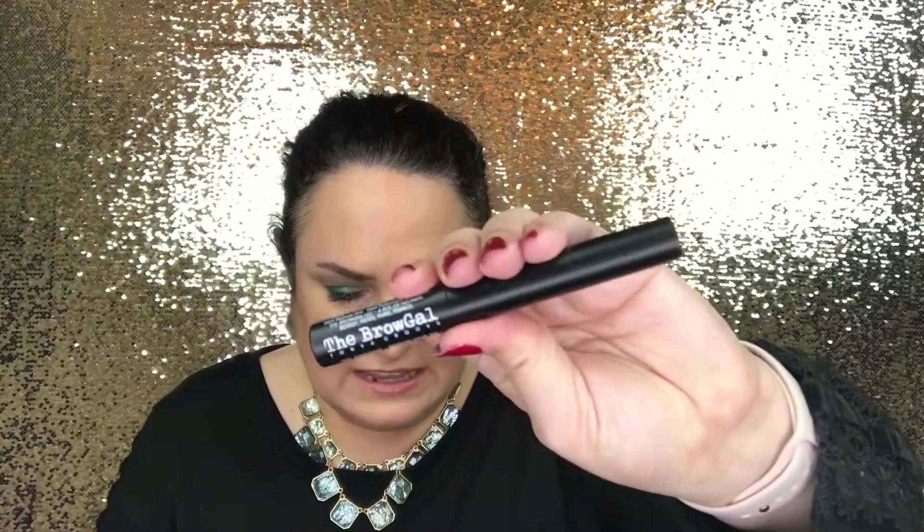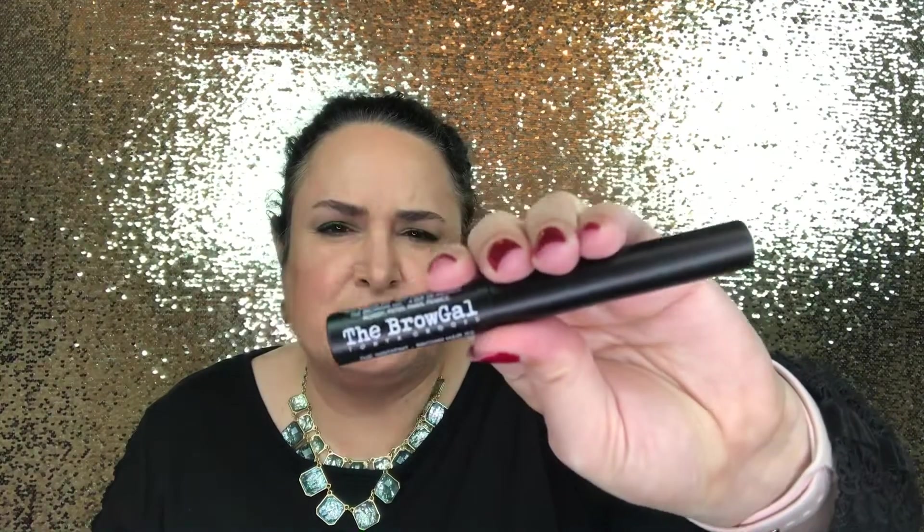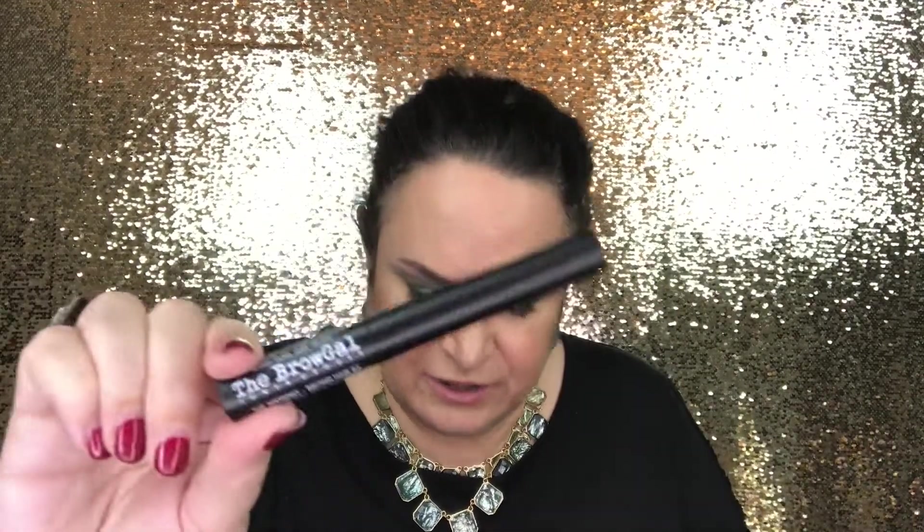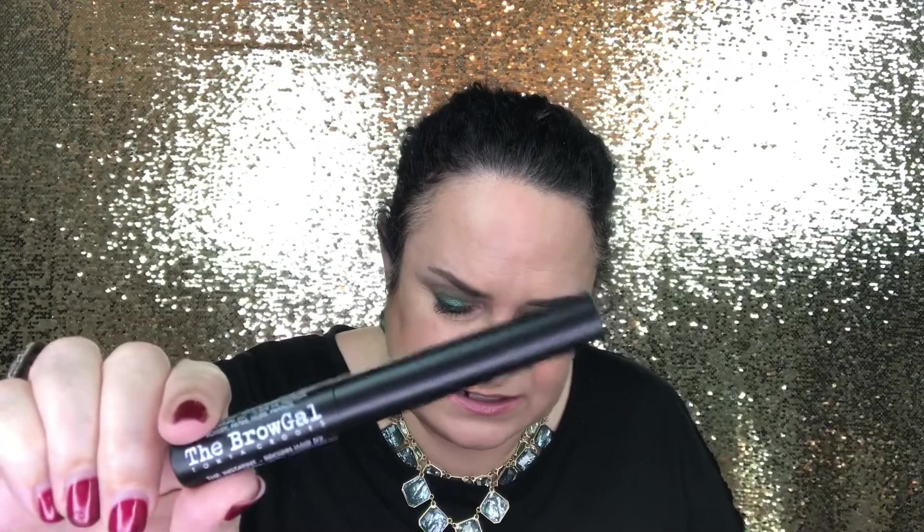The next product is the Brow Gal Instant Tinted Brow Gel in the shade Brown Hair. I have used this before and I really love it. The wand itself is super small. Because I have such dark eyebrows I wear the dark brown shade, so I'm not going to open this one — I'll save it for one of my friends with lighter hair.